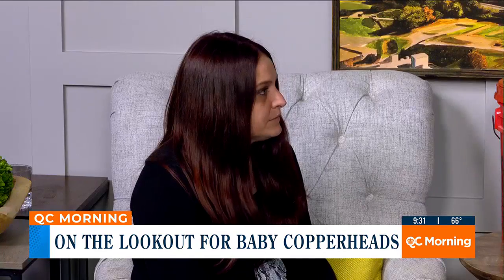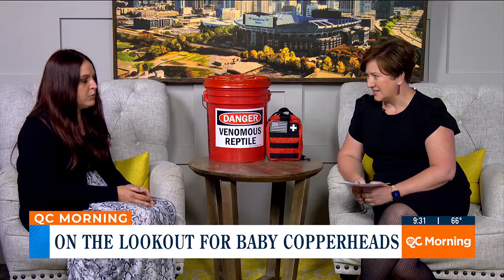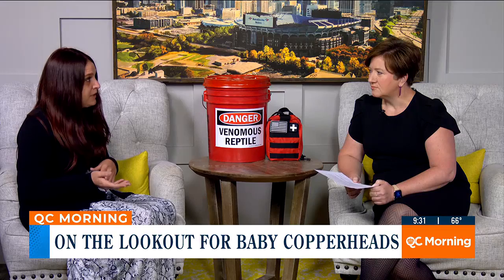Let's talk about copperheads, in particular baby copperhead season. Why is this the time that we start to see the babies? Female copperheads are going to give birth to live young. They can give anywhere from between 2 to 18 babies at a time.